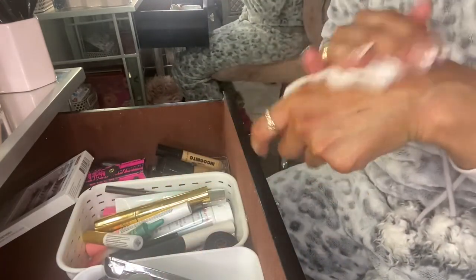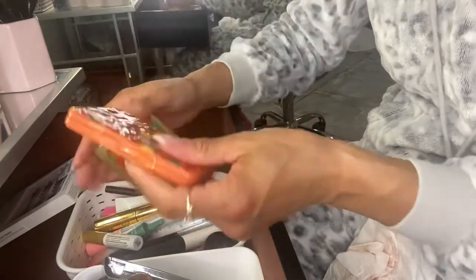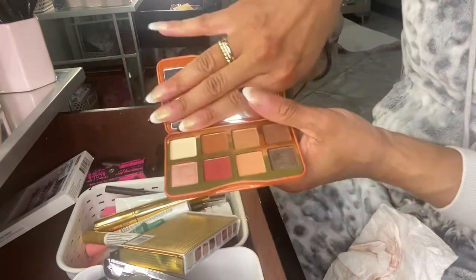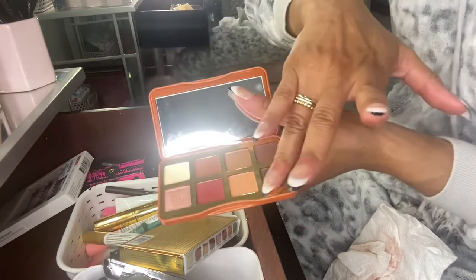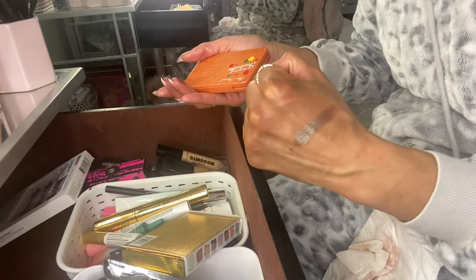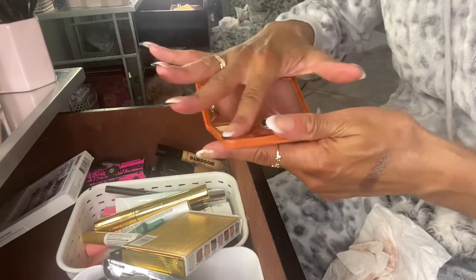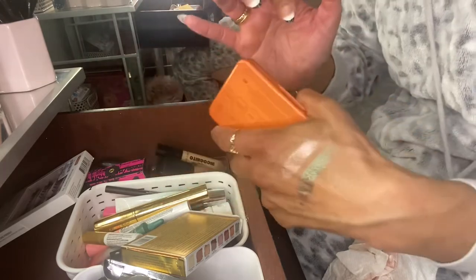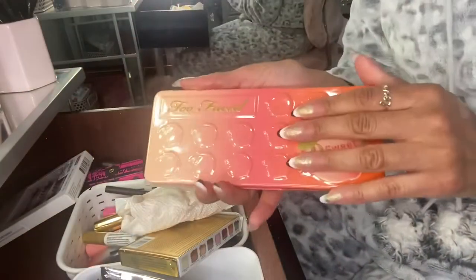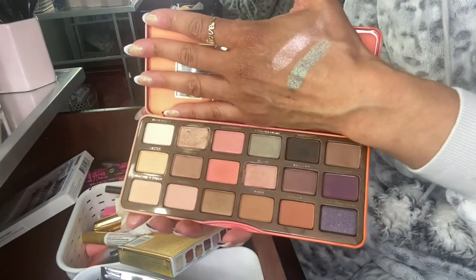For palettes I pulled out the Too Faced Forbidden Fruitcake — I know it's a holiday palette but it has a little green in it so I decided to pull it out. I don't like fruitcake but the palette is cute. I used it today and loved it — it's a great everyday palette.